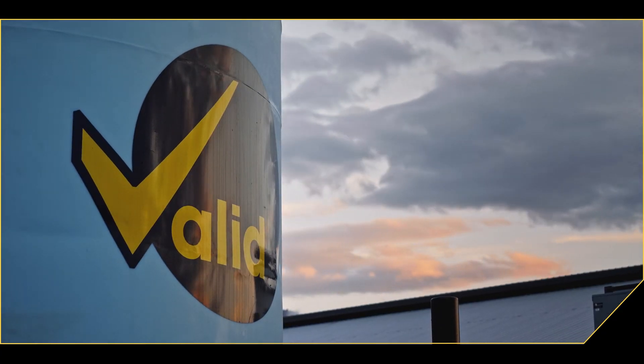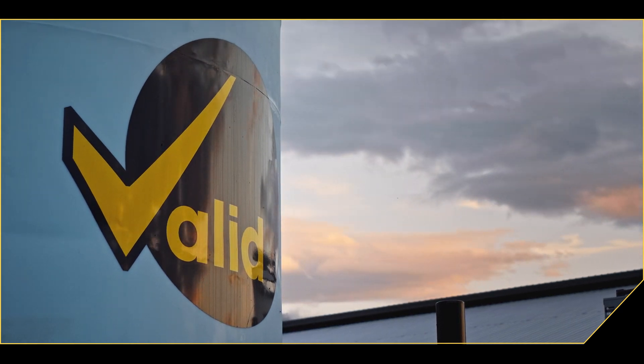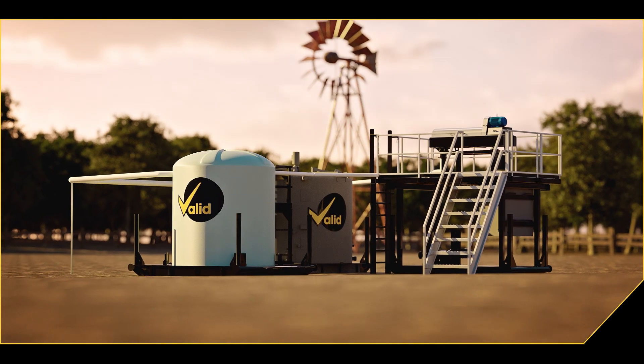Contact us to find out more about Valid's Nutrient Recovery System and how it can benefit your farm.